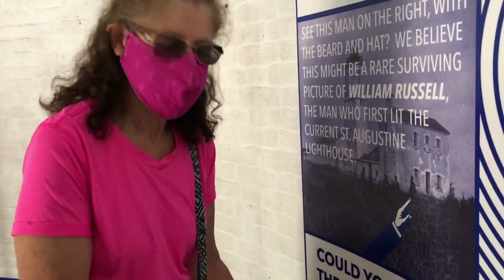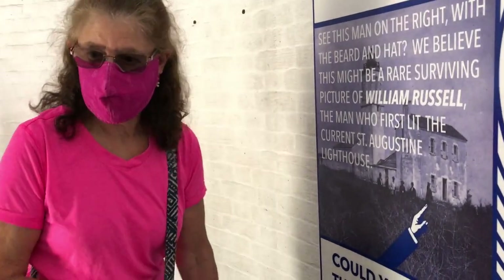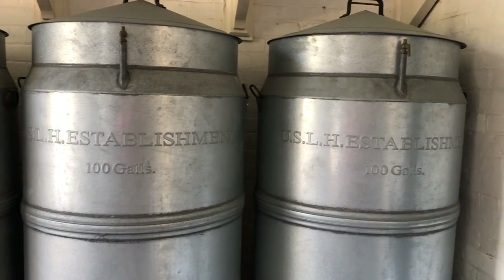Every two and a half hours — they must have been in great shape. So where did they get all that oil? They kept it in big containers, just like these down at the bottom of the lighthouse.